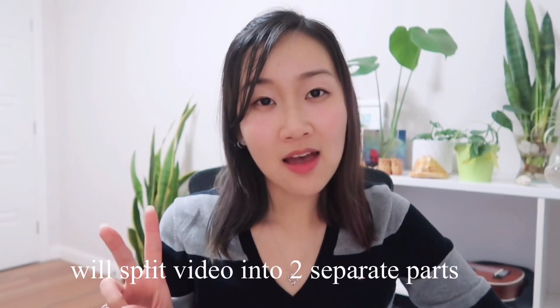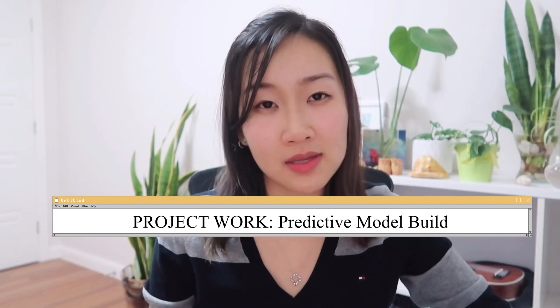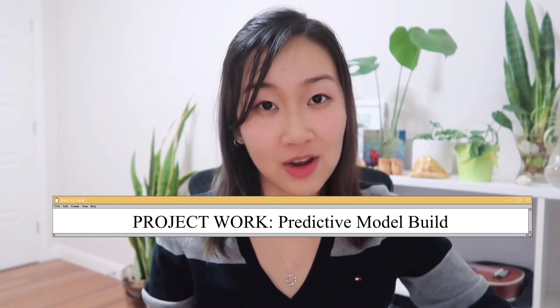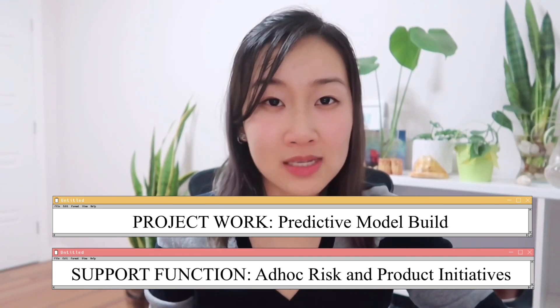I'm actually going to split today's video into two separate parts as I think that my work is quite different between the two. The first one I'm going to focus on is when I'm doing a project — so this could be a model build or some kind of strategy piece — and the second half is when I'm just supporting ad hoc risk strategies across the business. Don't worry if this is confusing now, I'm going to break it down pretty soon.